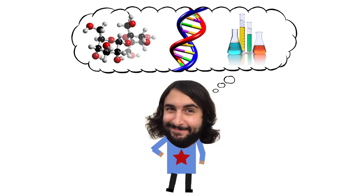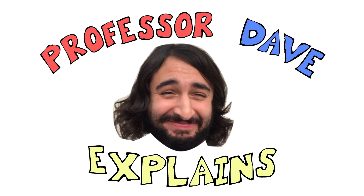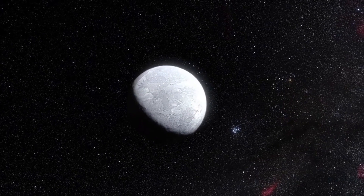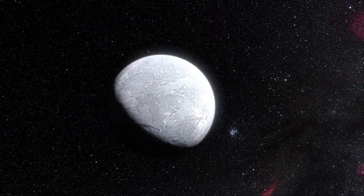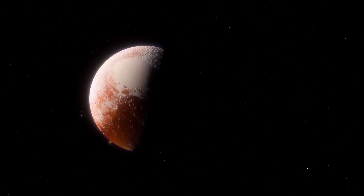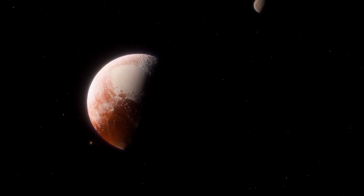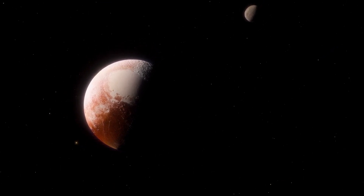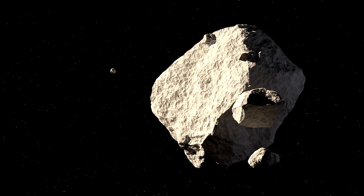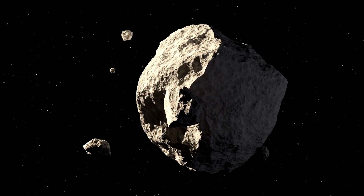Professor Dave Explains. In the previous tutorial we talked about dwarf planets, which are rather large objects that don't quite fulfill the criteria for planetary status. But while dwarf planets like Pluto and Eris are large enough to crush themselves into spheres by their own gravity, even smaller objects are unable to do this, which is why they have irregular shapes. Examples of such objects are asteroids and comets, and we discussed these earlier in the series as well.